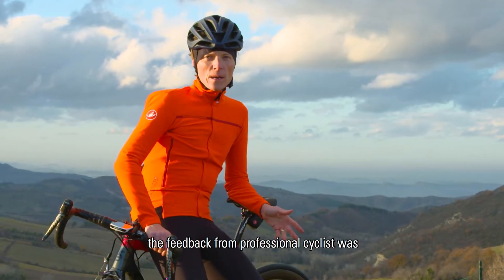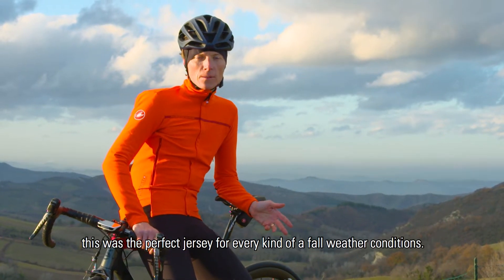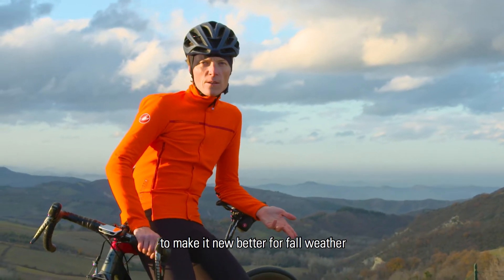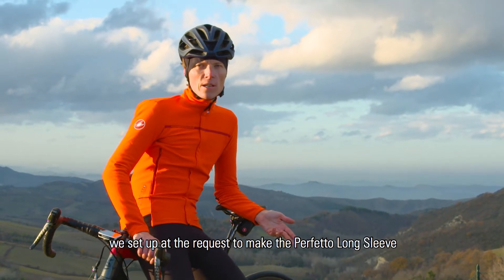The Gabba jersey — the feedback from professional cyclists and amateur cyclists was that this was their perfect jersey for every kind of fall weather conditions. To make it even better for fall weather, we set out on the quest to make the Perfetto long sleeve.